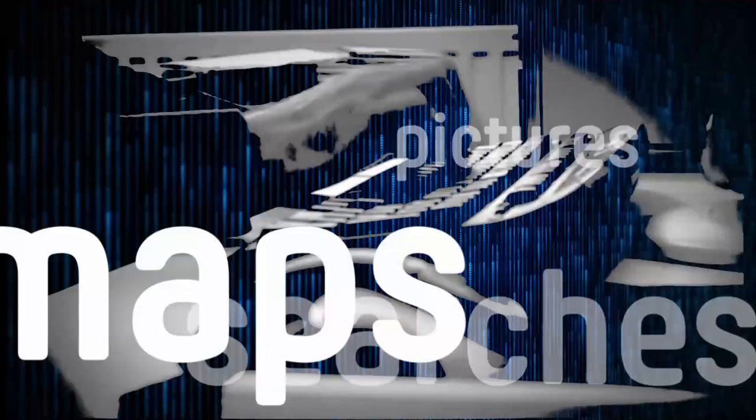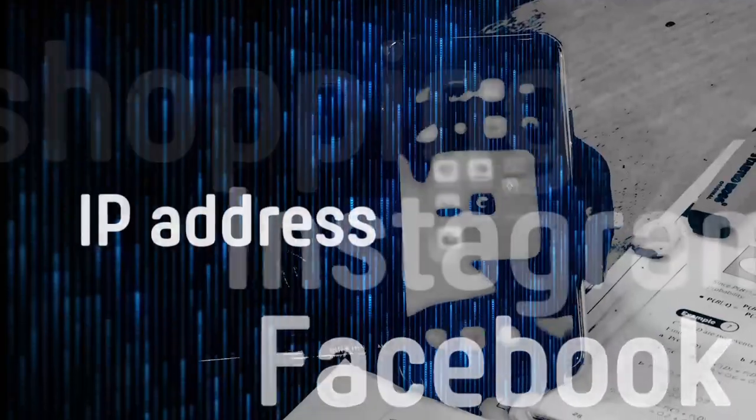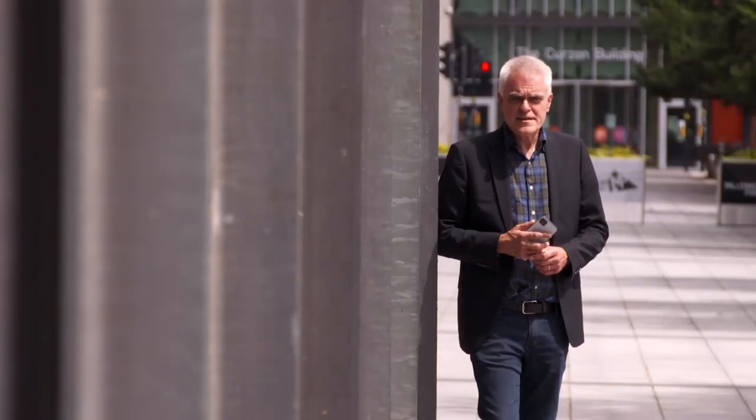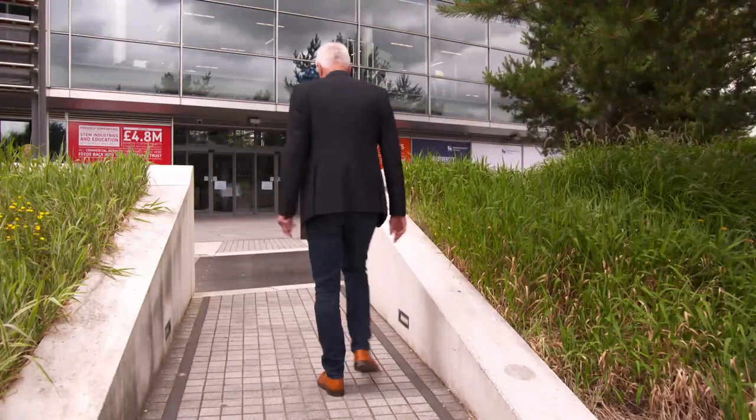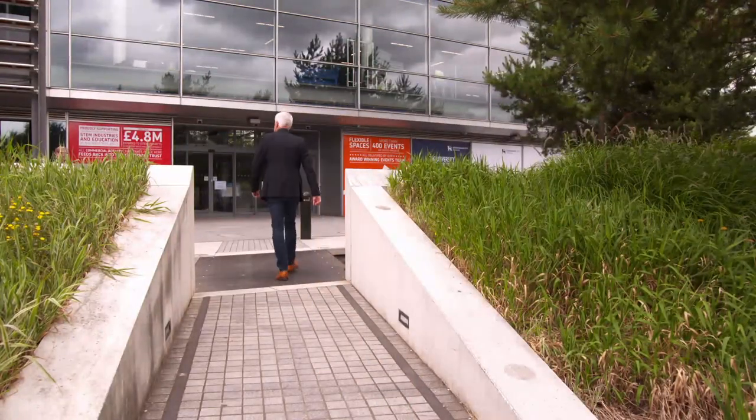Everything from the websites we visit and the products we buy to our social media posts and the news we read. What we like, what we hate, where we go and who we know is all valuable information for anyone who wants to try and sell us something. But how exactly is our data obtained, and what can we do to keep it more secure?